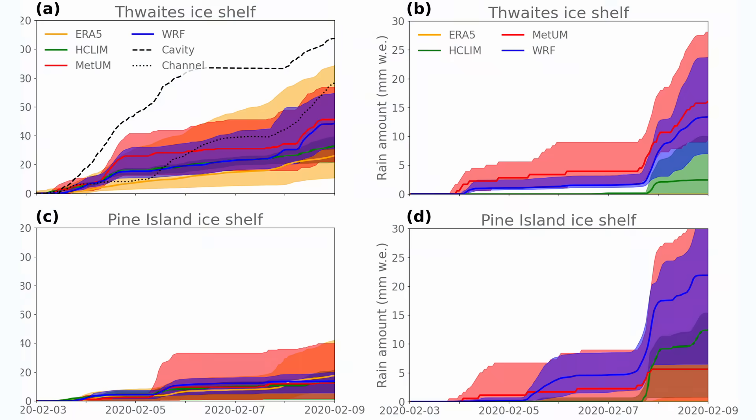I'm from a rainy place. I'm used to rain. But even so, I was surprised when I first saw rain in this data.